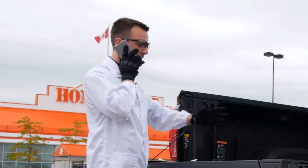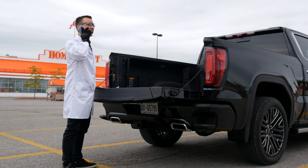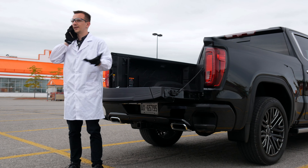Where you at? I'm at Home Depot with the new Denali so we can scientifically compare payload capacity. I'm all ready. It's not that kind of truck. What do you mean? It's a pickup. It is meant for towing, hauling and work. What else would you do?